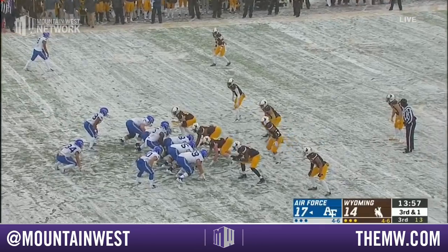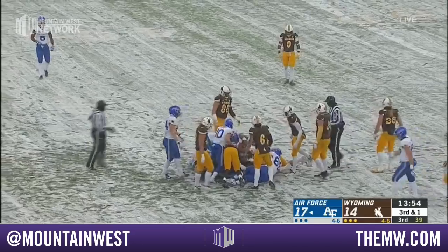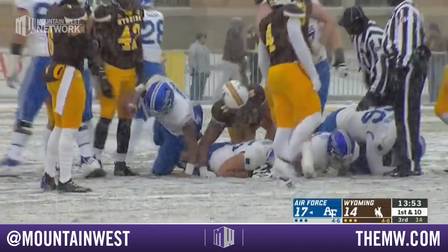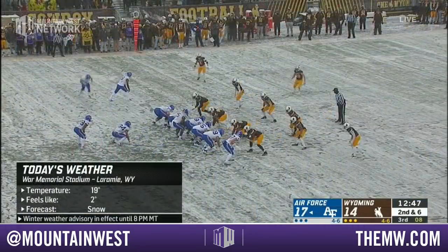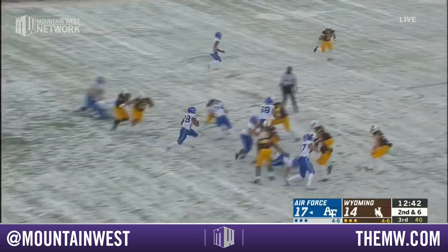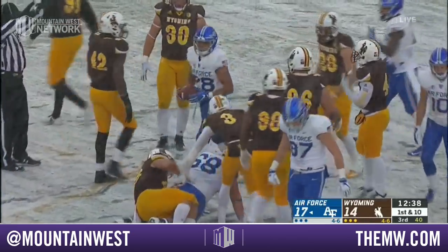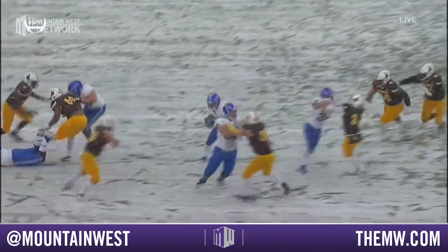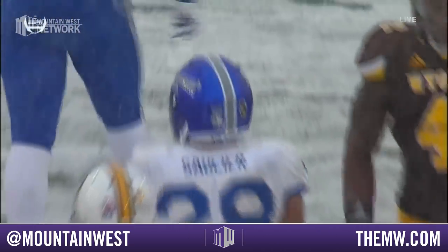Wyoming's still trying to figure out a way to get Air Force off the field. Third and short — it's been this quarterback keeper. They used it for a touchdown early in the game, they've converted on a couple of third and shorts with Hammond. The Falcons will move the chains on the opening drive of this third quarter. Winter weather advisory continues until eight o'clock mountain time here in Laramie. Air Force continues to gash this Wyoming defense.